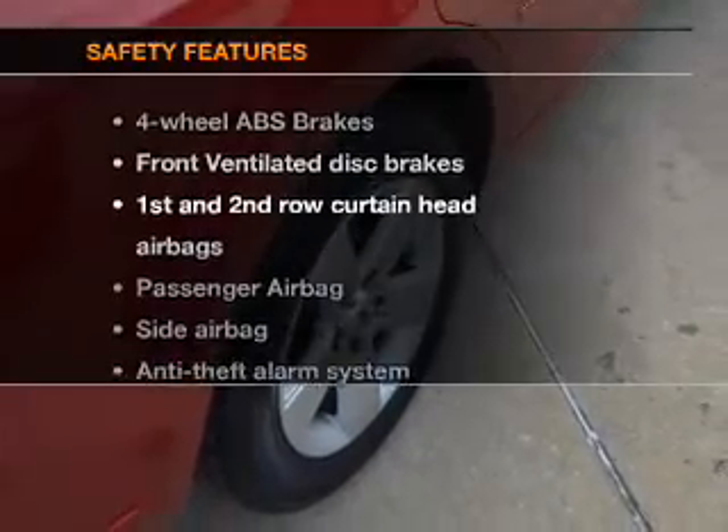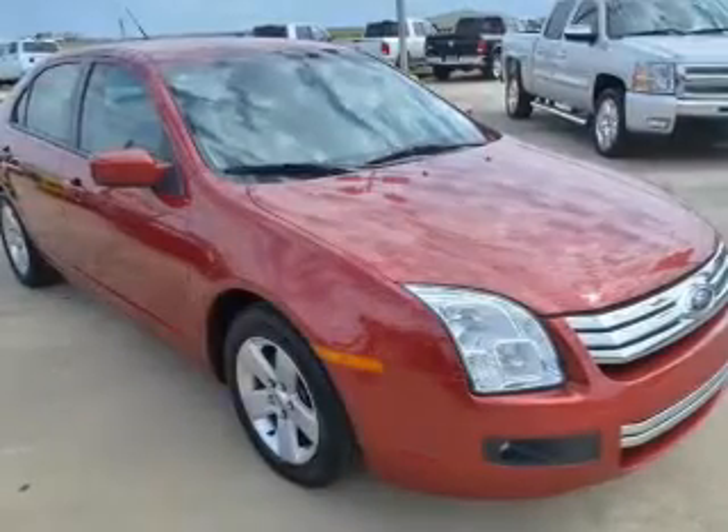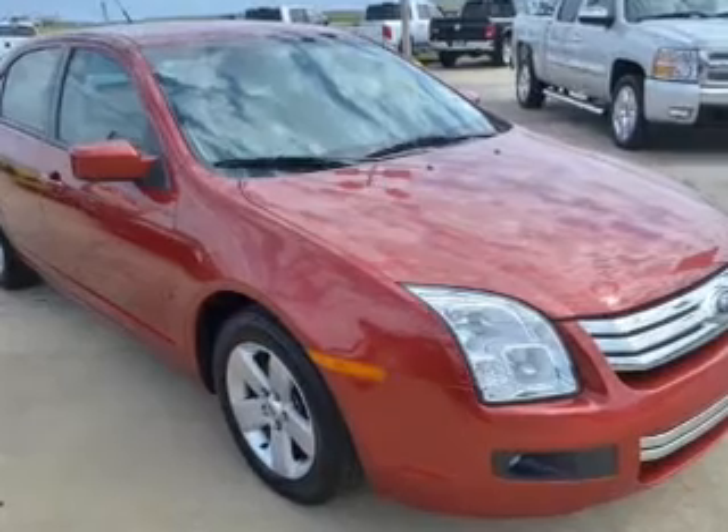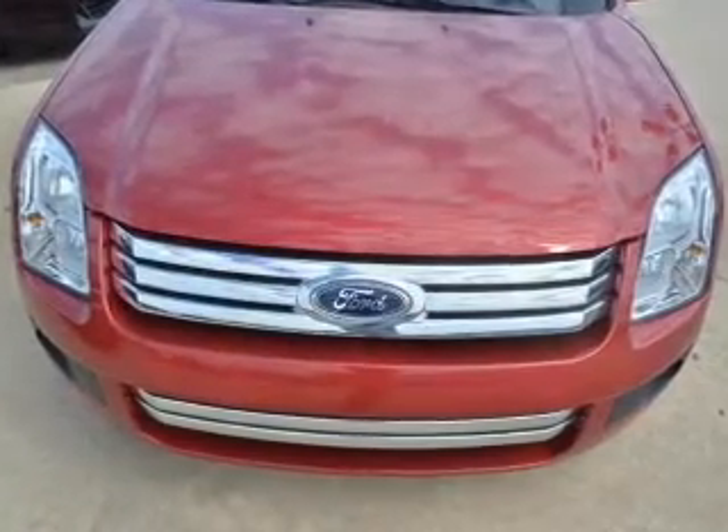And for your peace of mind, the following safety equipment is included: front ventilated disc brakes, curtain head airbags, passenger airbag, side airbag, low tire pressure warning, independent suspension. Our website offers more information on all of our vehicles.